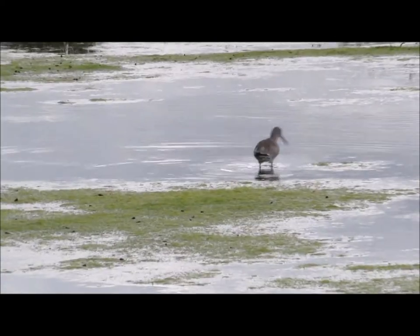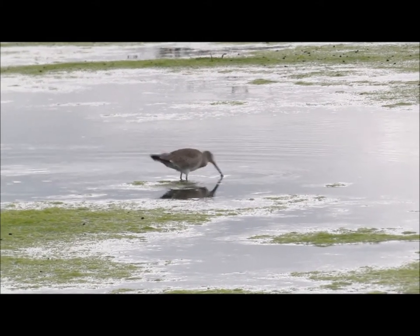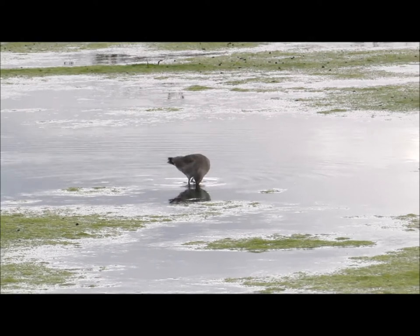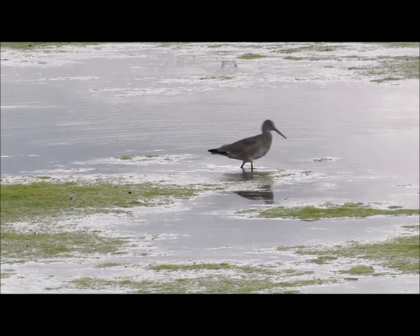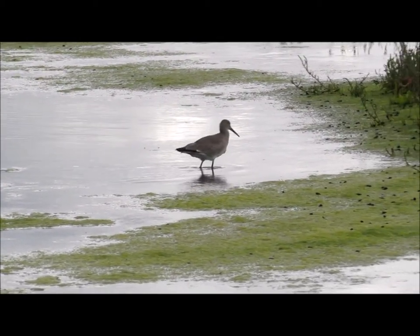These sandpipers have a special type of beak called a probing beak, and that helps them eat the mollusks, worms, and insects that are found in that muddy, marshy water. They're able to stick their probing beak into the mud and get those animals that they're trying to eat.